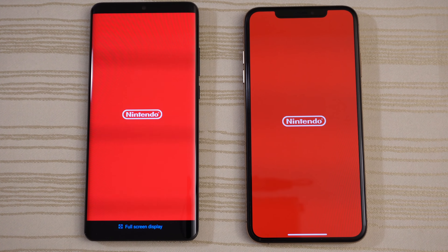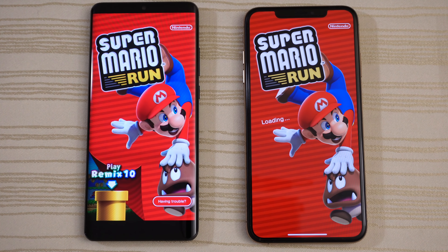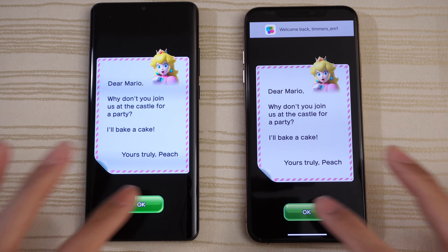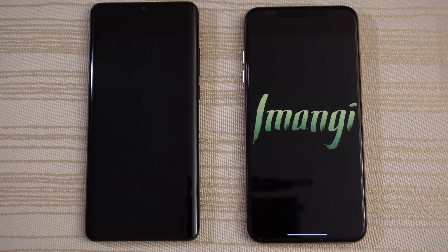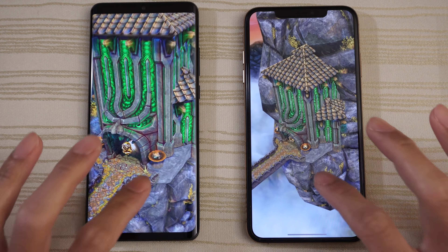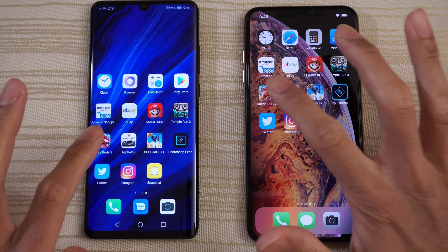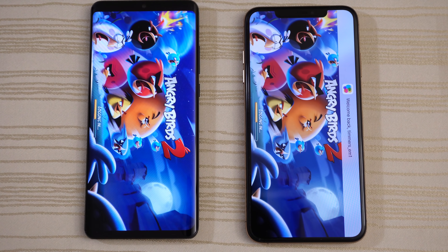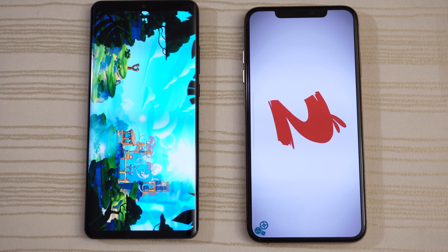Super Mario Run — loading on the P30 Pro. Will the iPhone catch up? Nope. Give the win to the Huawei on this. Temple Run 2 — loading on the P30 Pro, and give the win to the Huawei P30 on this. Angry Birds 2 — starting up and logging in on the P30 Pro, P30's ahead, and give the win to the P30 Pro on this.